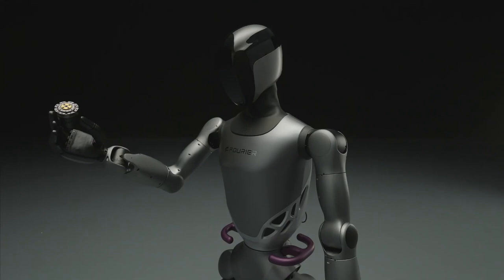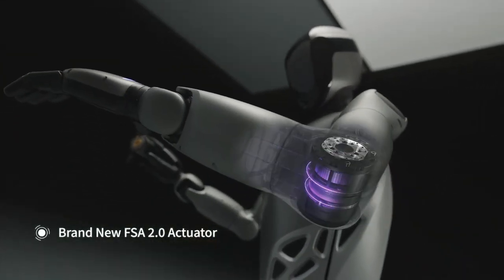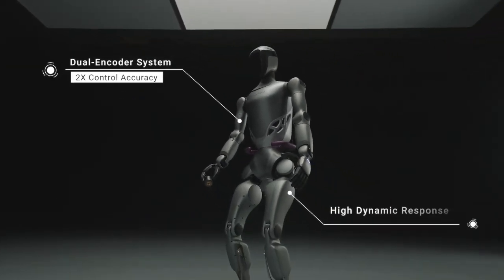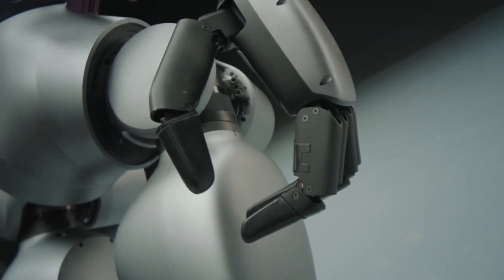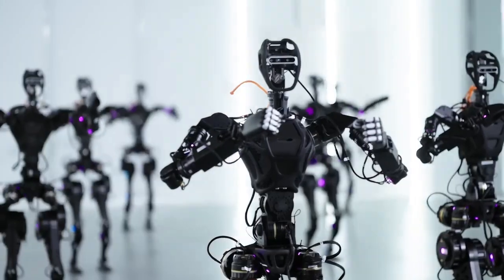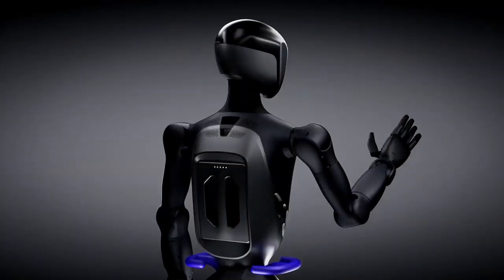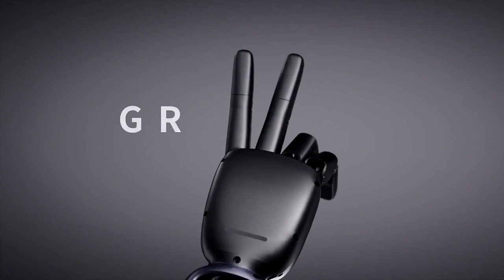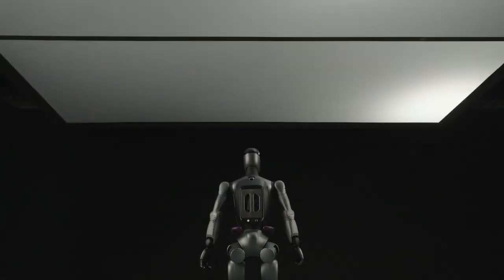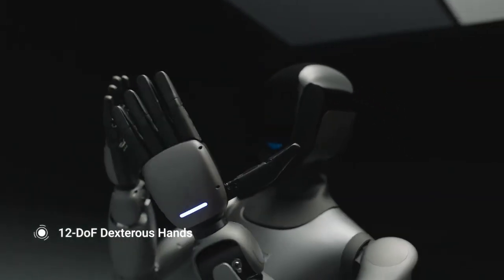Now, one of the biggest upgrades in the GR2 is something that seems pretty basic for a humanoid robot: hands. The GR1 didn't have any — it relied on those purple grab rails for lifting and moving things. But Fourier clearly heard the feedback, because the GR2 has been outfitted with a fully functional pair of robotic hands.